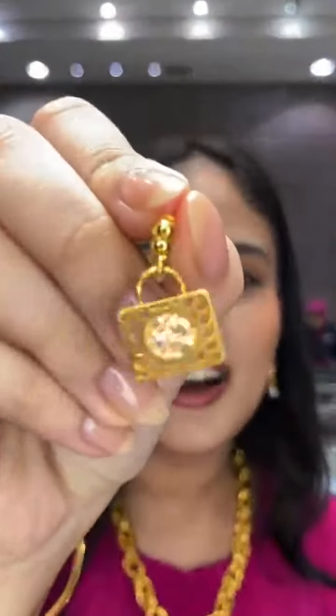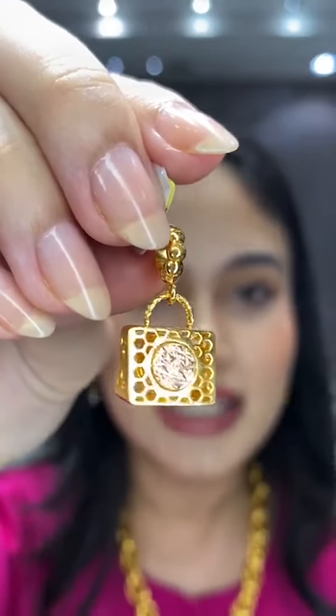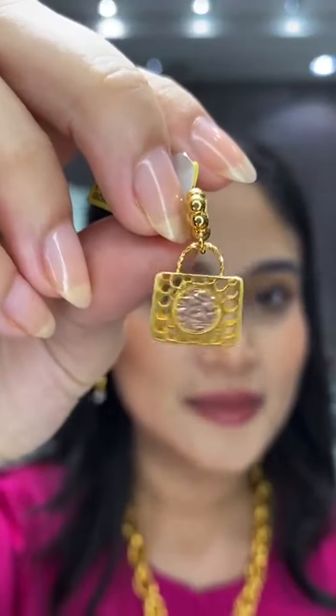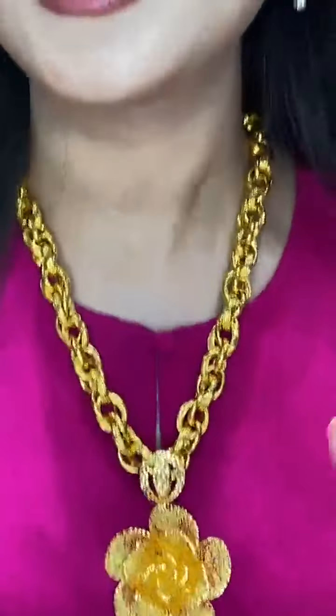A handbag-shaped pendant with 31 ringgit off — yellow and rose gold floral design, Oro Italia, 4.83 grams, RM1,485, beautiful on both sides. And the kerawang pendant Farah is wearing — full yellow gold, very detailed, RM9,116, 27.52 grams. Even paired with a thick necklace chain, it doesn't look overwhelming.